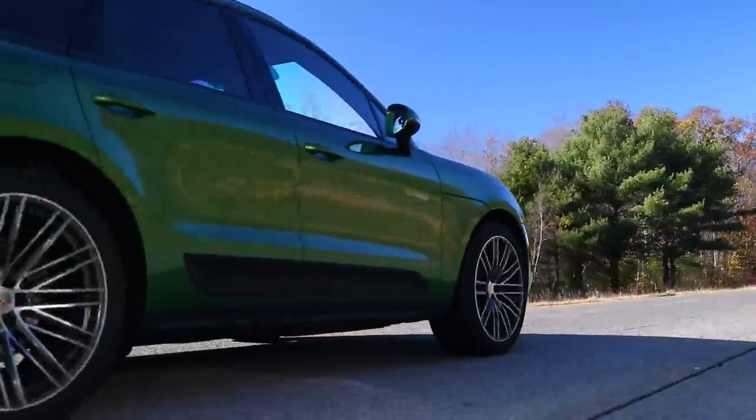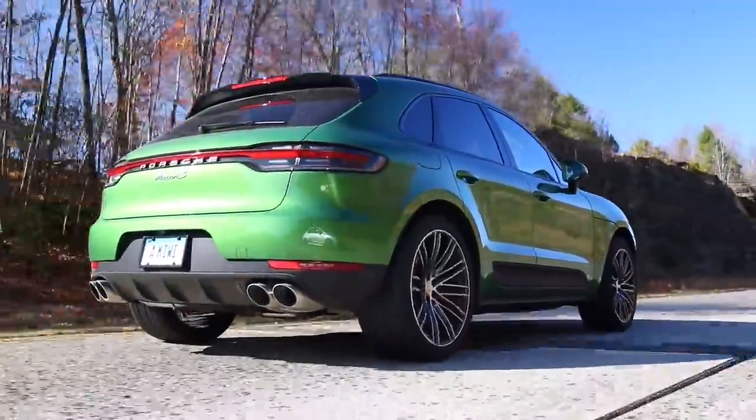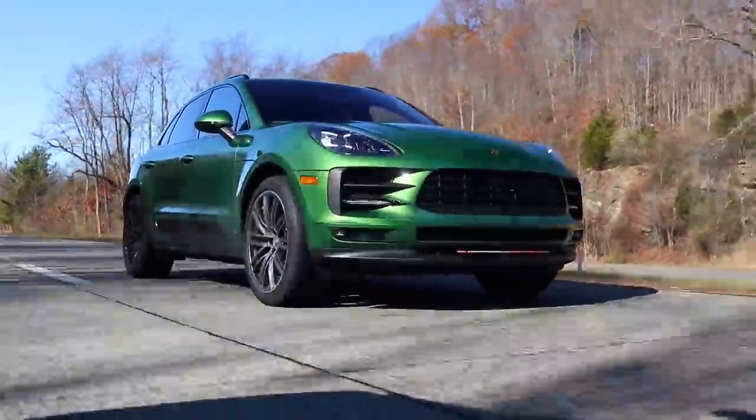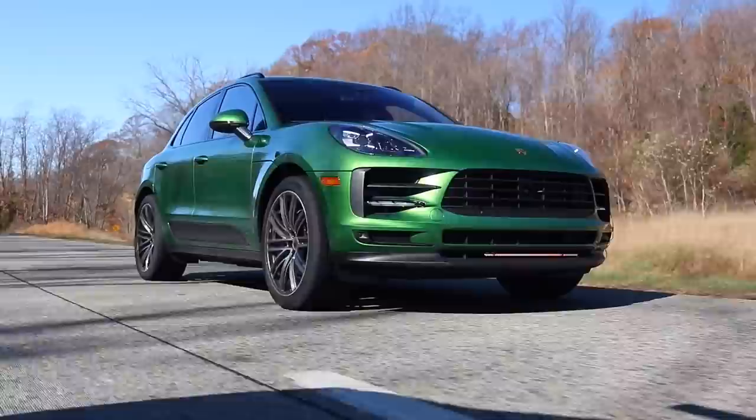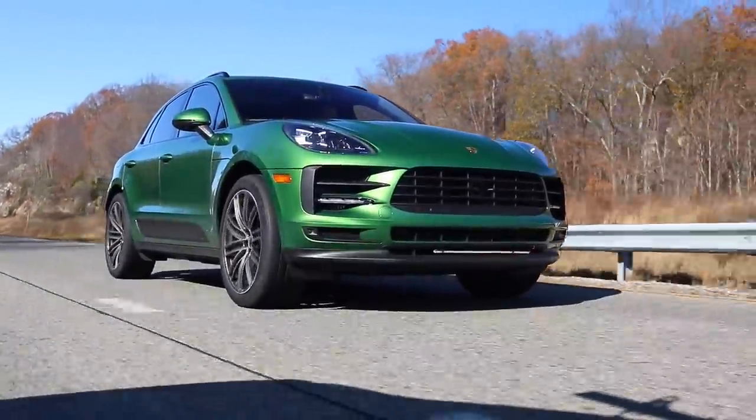Hey everyone, I've been meaning to do a few catch-up videos on my old man green Macan. I will be getting another 911 in the fullness of time, but in the meantime there have been a few small but useful changes I've made to my booger green machine.